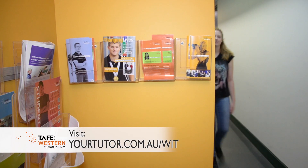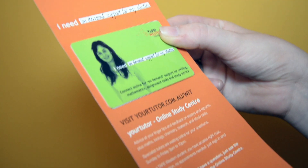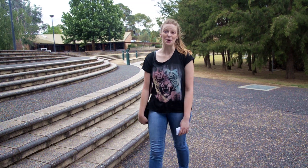Whether you're studying online or on campus, TAFE Western offers Your Tutor, which is an online study support service to help you with the little things you may be stuck on when your teacher can't be around to help. It's free to use from 3pm to 11pm, Sunday to Friday. All of these services are here to help with your study, so visit your local Student Hub today.